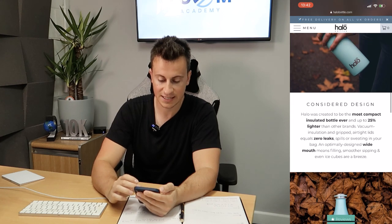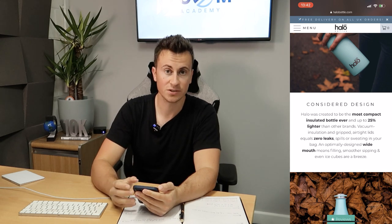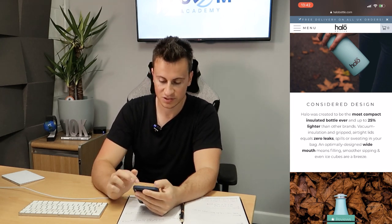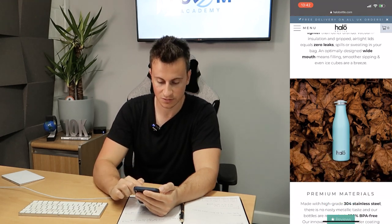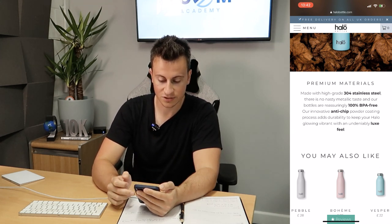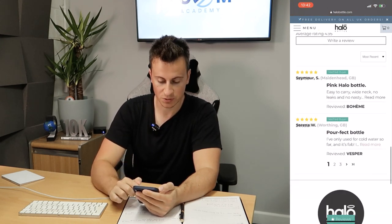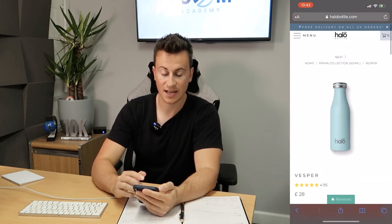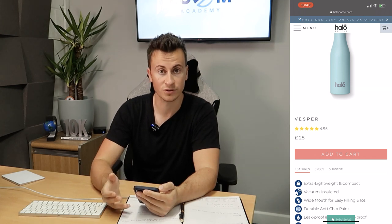Moving down into the product description, there's more original imagery — I can't stress enough how much this separates you from the competition. They have key things they want a customer's eyes drawn to in bold — somebody skimming through can see 'most compact insulated bottle ever,' '25% lighter,' 'zero leaks,' 'wide mouth,' 'premium materials,' '304 stainless steel,' '100% BPA free,' 'anti-chip,' and 'luxury feel.' At the bottom, they have customer reviews with an average of 4.95 — not five stars, which is completely normal and actually more trustworthy.